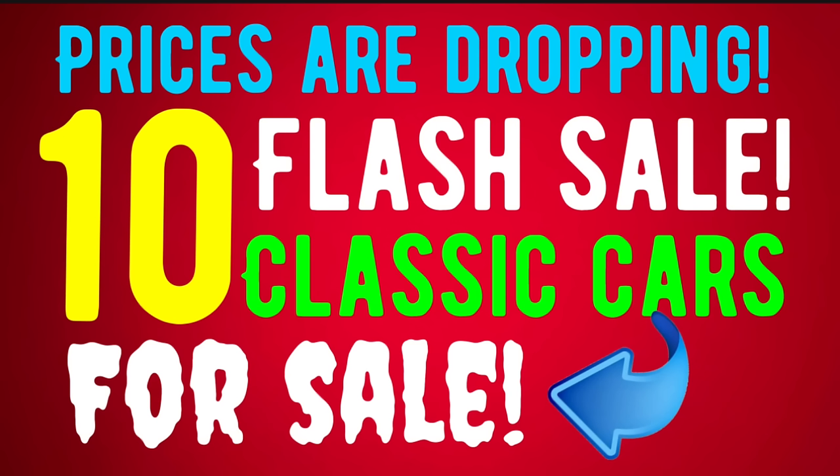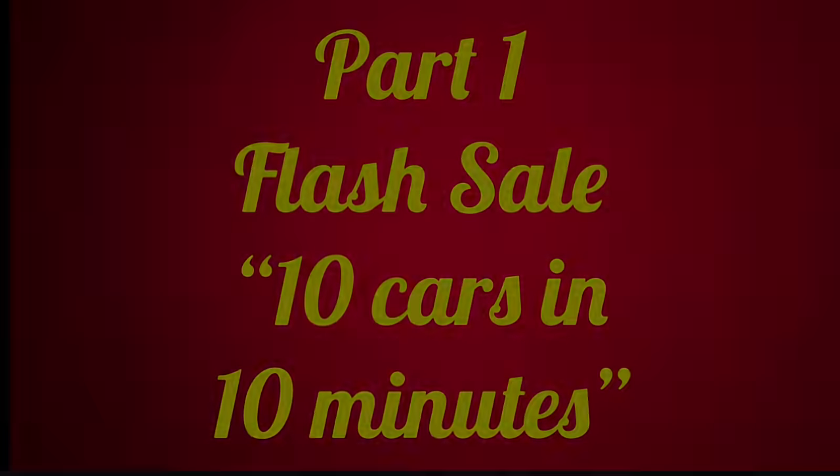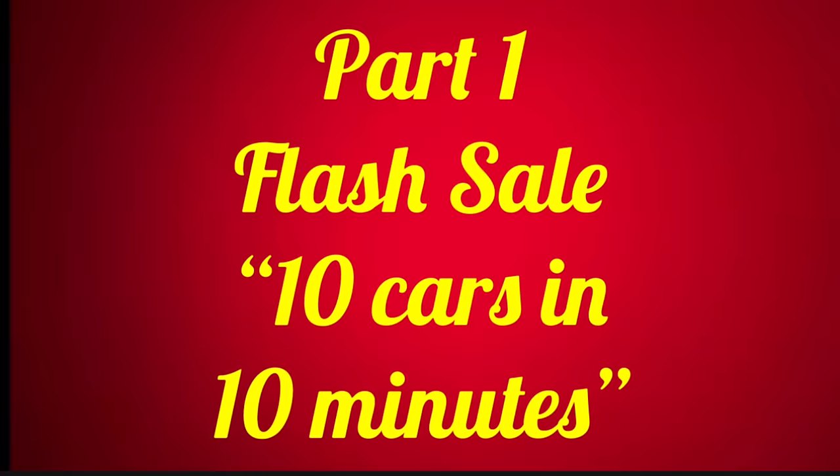Hello American Rod Shop family, welcome back into another episode of American Rod Shop. My name is Solon and in tonight's video I'm going to show you 10 cars in 10 minutes that I think each and every one of them has got that wow factor going on. Stay tuned, I think you're going to love it.